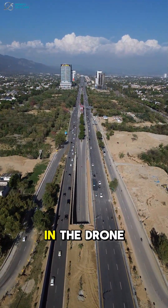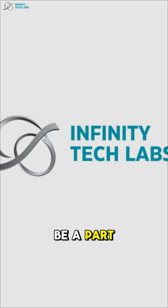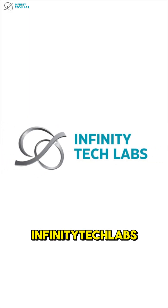Pakistan is making some serious moves in the drone industry. Be a part of this journey by following Infinity Tech Labs.